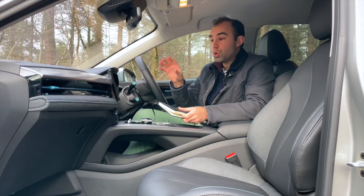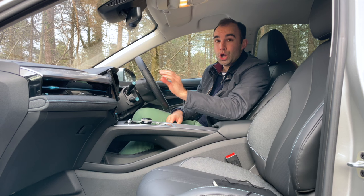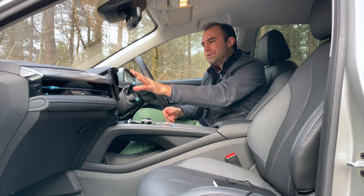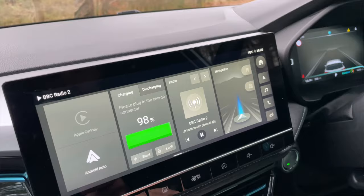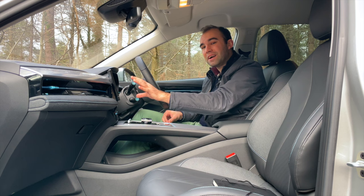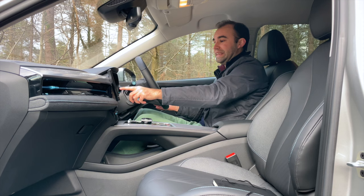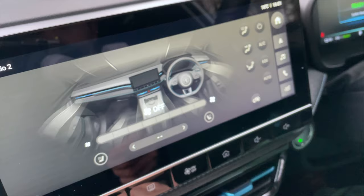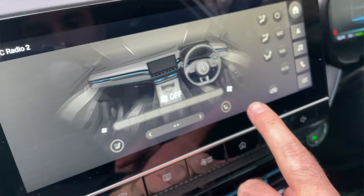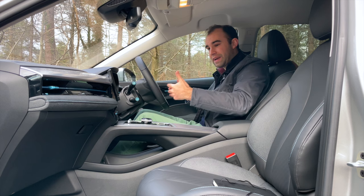The touchscreen is a nice size and nicely positioned. It runs MG's own operating system, which is fine — all the options are there, though it looks a bit plain and isn't the most responsive system. My main gripe is that some icons are a little small. The Trophy gets heated seats as standard, but the button to operate them is absolutely tiny, and when you're driving along you really do have to take your eyes off the road to use it. That aside, for the money this interior is well made, with plenty of space, loads of cubbies, and a good amount of functionality and tech.